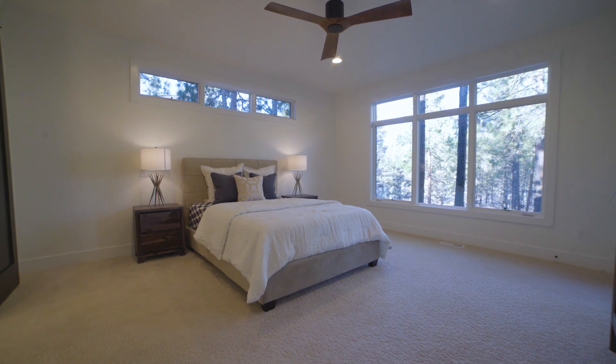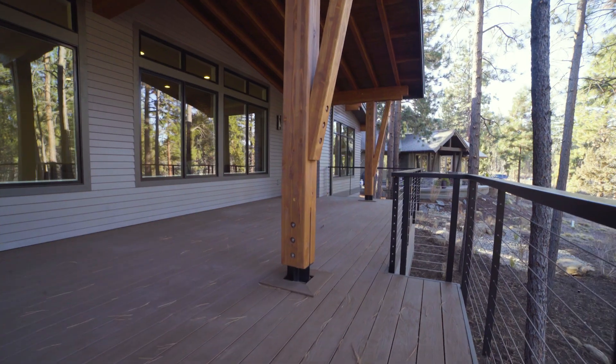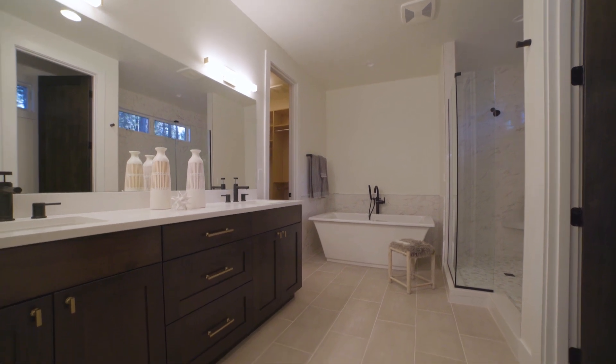This home was designed either for an empty nester or a family, but very much around master living. It's got a great master suite — really well-sized with windows on multiple sides, a door leading to the extremely large back deck, and a really elegant master bathroom and walk-in closet.